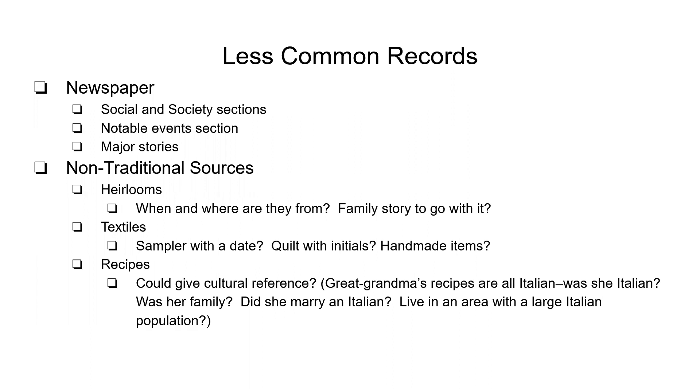Look at other things that aren't considered traditional sources: recipes, textiles, heirlooms. These can give you cultural references. If you have a lot of things from Italy and a lot of recipes from Italy, there's probably a good chance Italy is somewhere involved in your family, and it gives you an idea of where to look. You can check where a lot of Italians immigrated and what times they immigrated — it can help you narrow down some of your research.